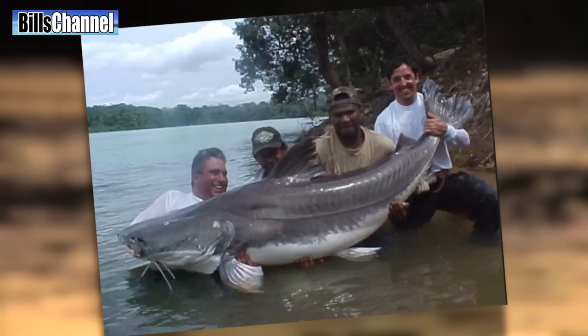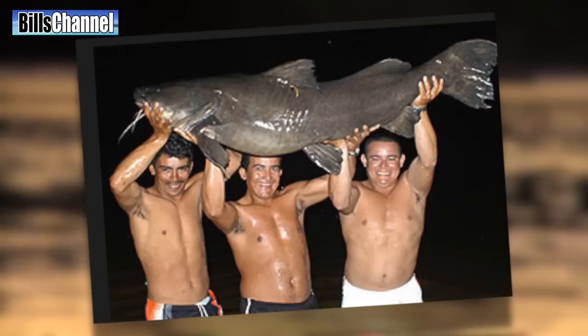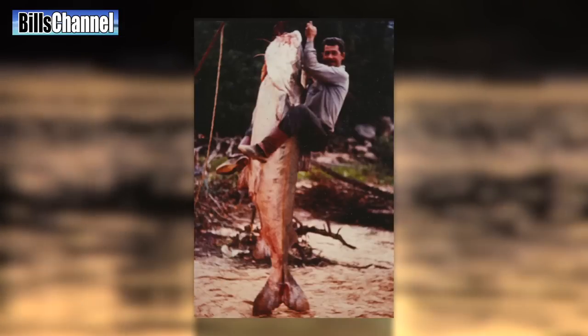Hey guys, Bill here. Most people don't think of catfish as bonafide river monsters, but here in the Amazon they've got some catfish that are downright scary. From the giant Piraiba to the tiny Kandiru, there are dozens of catfish that easily qualify as real monsters.